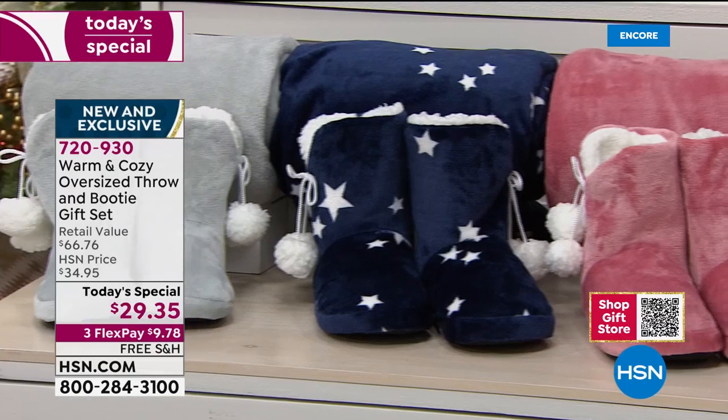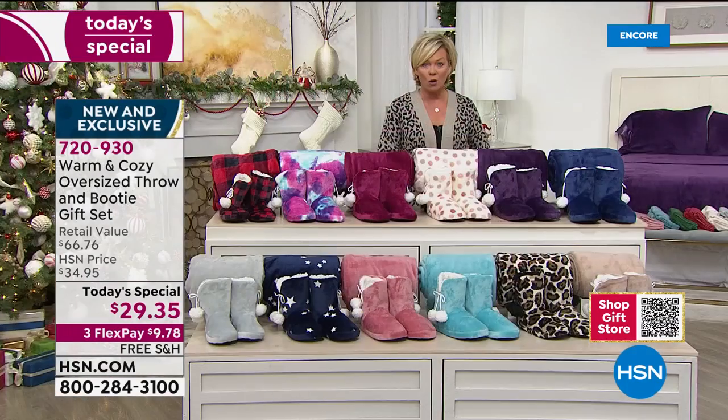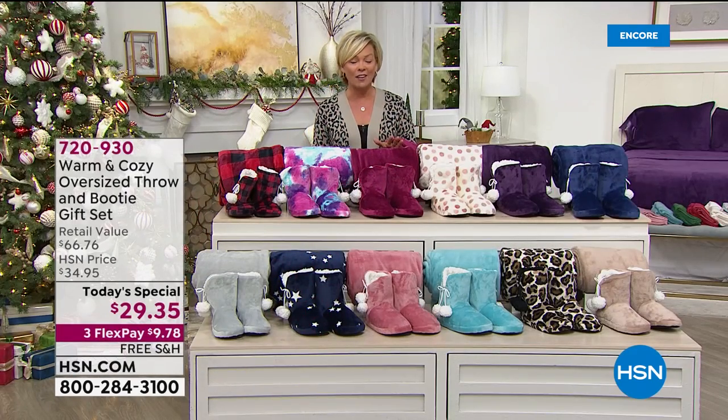There's the leopard print, aqua, a really pretty soft rose, the stars, and lastly the silver. Now, the throw alone sells for more than the gift set tonight — it's $10 more for just the throw on any other day. And then you're getting the booties that retail for $26.77 alone, so we're looking at a $66-$67 bundle.